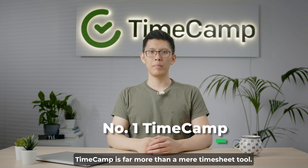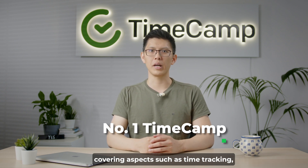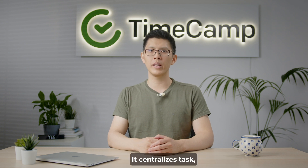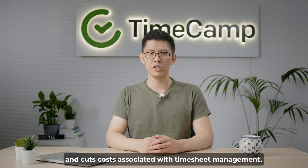Timecam is far more than a mere timesheet tool. It's a comprehensive app designed for efficient time management, covering aspects such as time tracking, attendance, and much more. It centralizes tasks, project and budget monitoring, and progress tracking, and cuts costs associated with timesheet management.